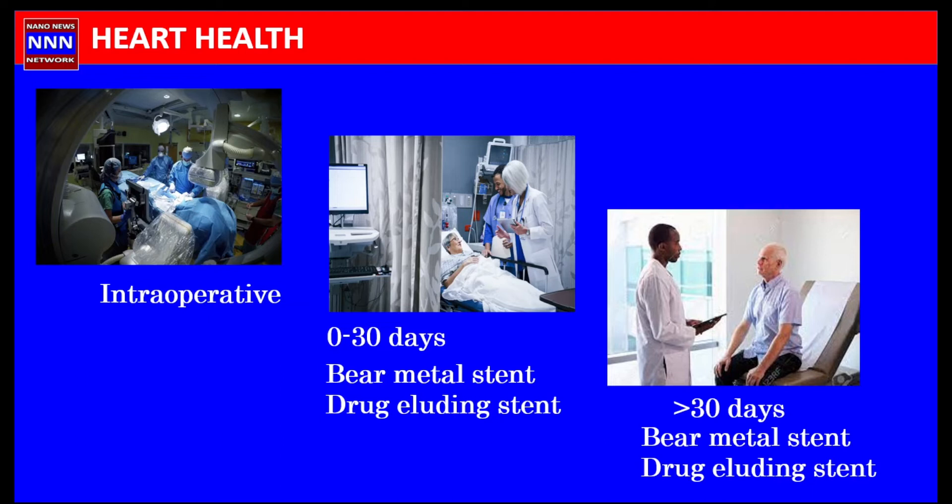A second problem is arterial sizing. We may estimate the artery at three millimeters, but ultrasound can reveal it is actually larger. As a result, a stent sized at 3.0 or 3.3 millimeters may not be fully expanded as intended, making it more prone to developing clots and atherosclerotic formation.